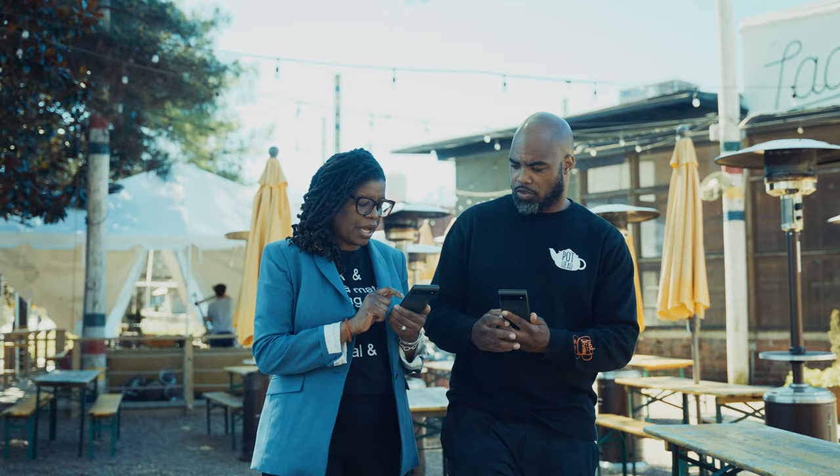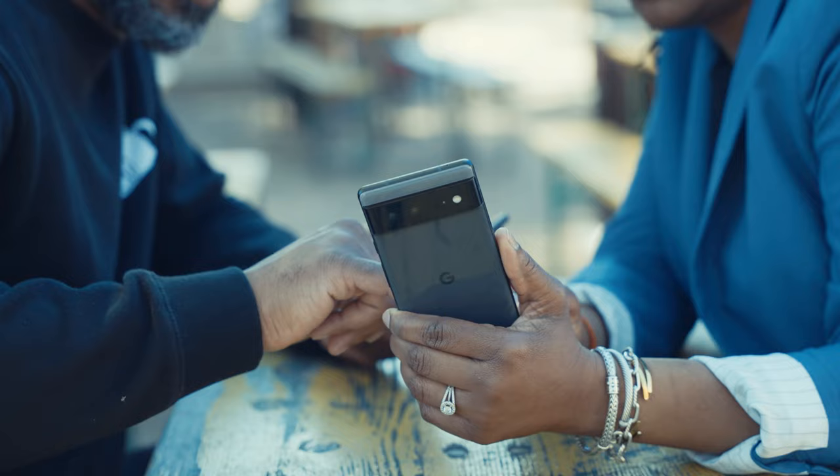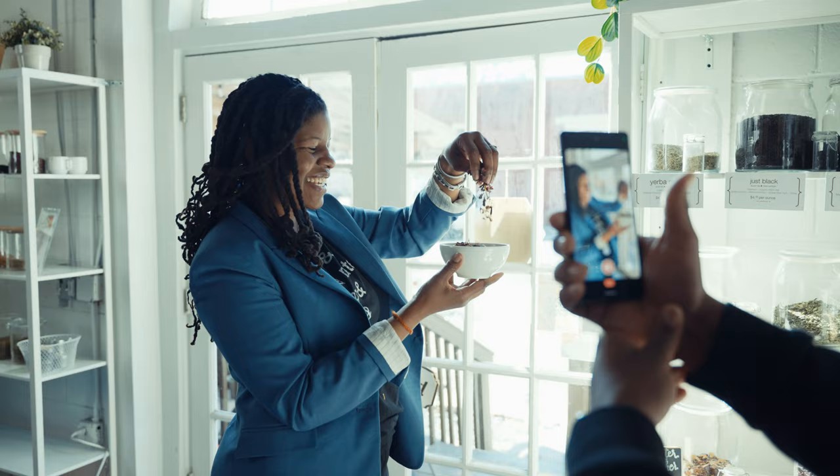On top of selling teas, we also host classes and tastings for our customers. Google Pixel 6 and Google Workspace helped us embrace new ways to expand our business and share our passion for tea.